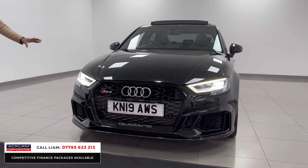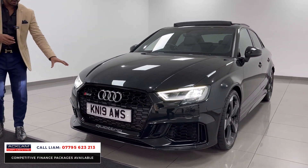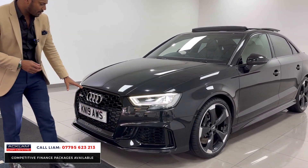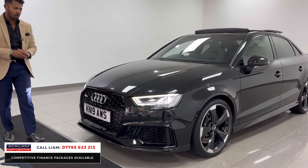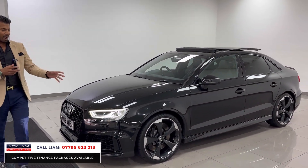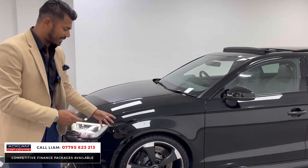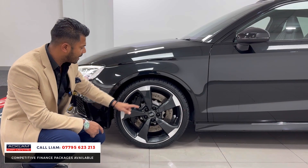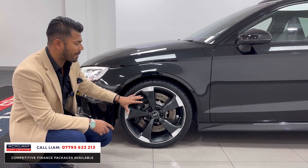You've got the LED daytime running lights with the LED headlights. It is a facelift model — you can tell by the angles on the headlights just there. You have the RS Honeycomb grille finished in matrix black, and then you've got the upgraded RS3 rotor wheels as well — the best wheels you can get on this car. Audi Sport on the corner, the blades which are diamond cut, and then black on the centre.